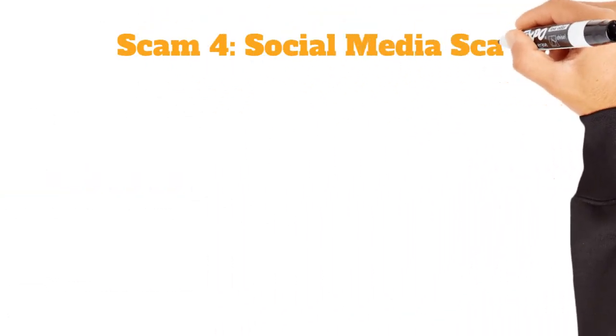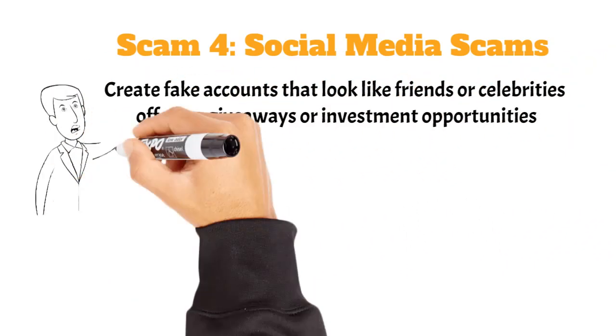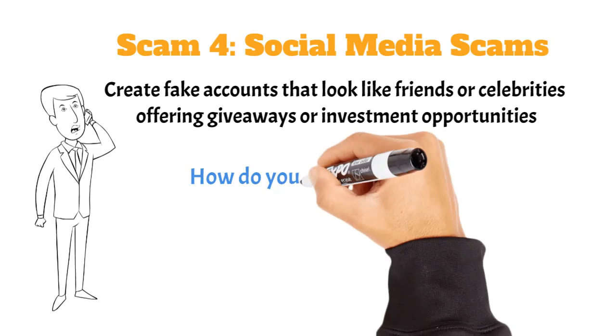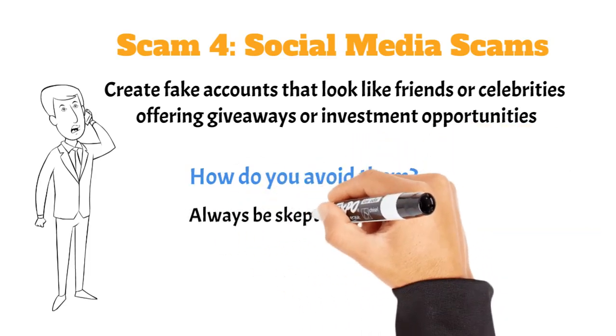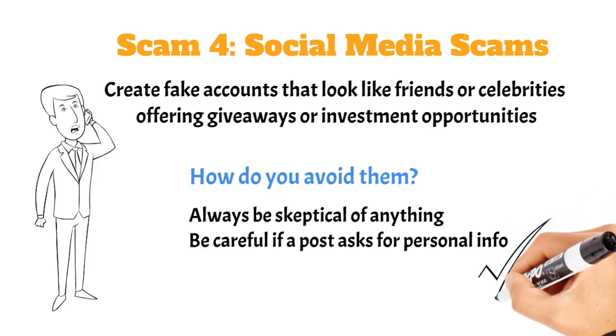Social media scams are getting smarter. Scammers might create fake accounts that look like friends or celebrities, offering giveaways or investment opportunities. Always be skeptical of anything that sounds too good to be true. If a post asks for personal info, it's likely a scam.